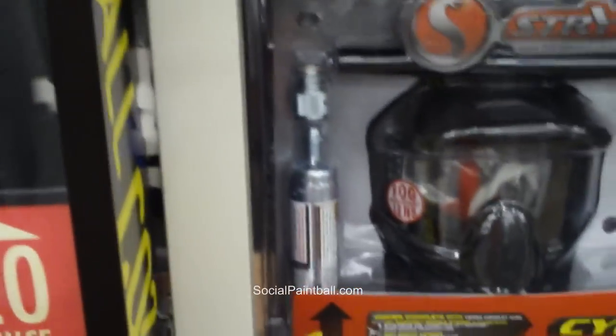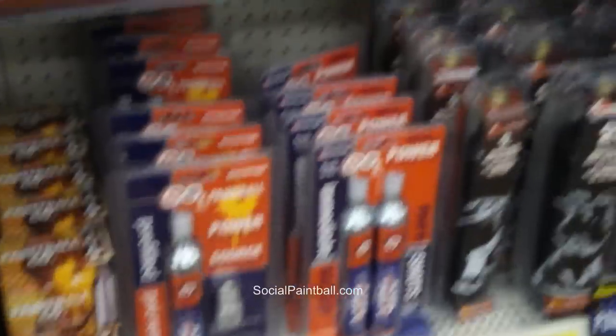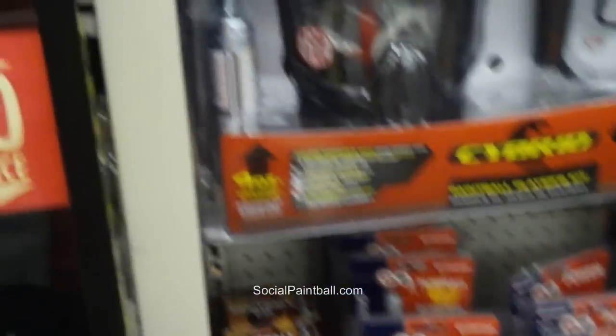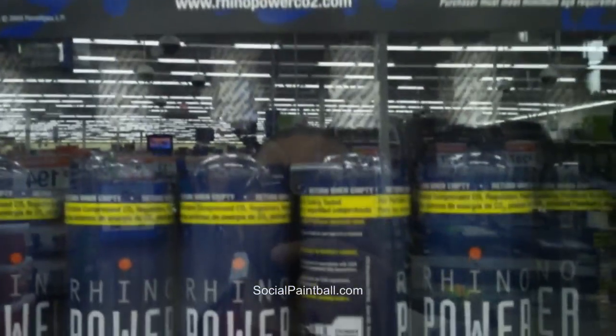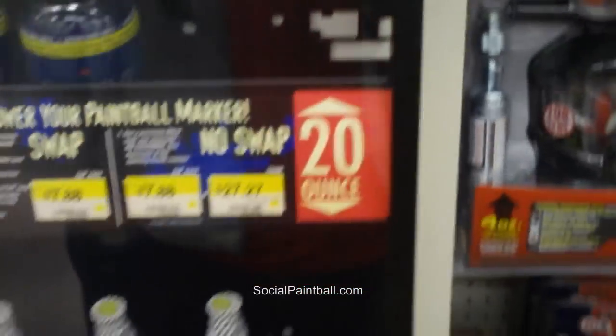I heard that in Walmart you could buy paintball gear, equipment, guns, and just about everything you can imagine, so I decided to come in and check out what they have and look at some of the pricing. Here we have the Rhino CO2 tanks — some kind of paintball exchange thing they've got going on. The pricing is right there: 9 ounce, 20 ounce. Looks like you can do some kind of exchange with your tanks.